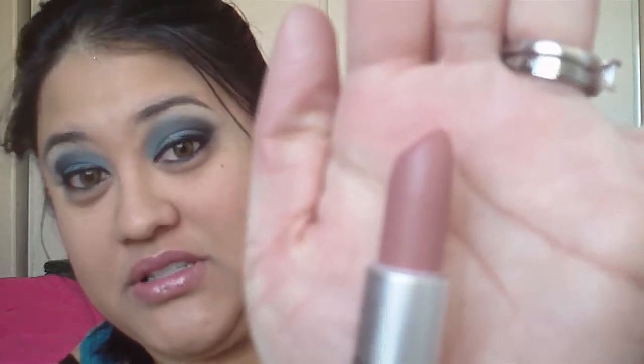Also, if you're wondering what's on my lips — besides Mr. Sexy Doug here — I have MAC's Modesty. It's a really pretty neutral color. I love this color. It's like my favorite lipstick right now. I'm loving it.